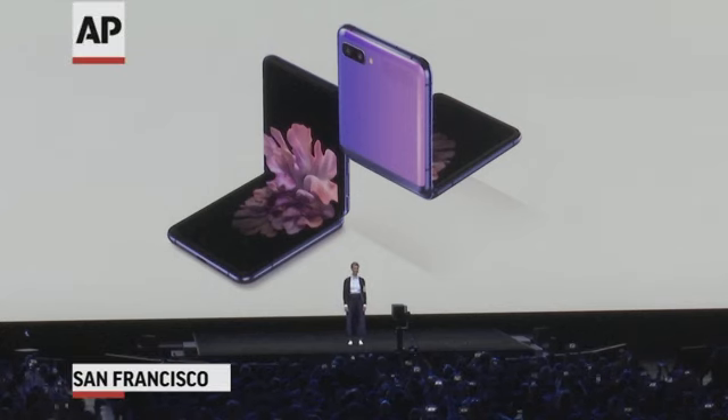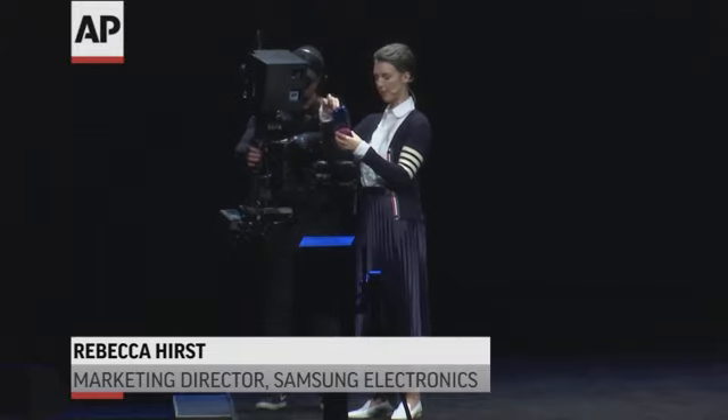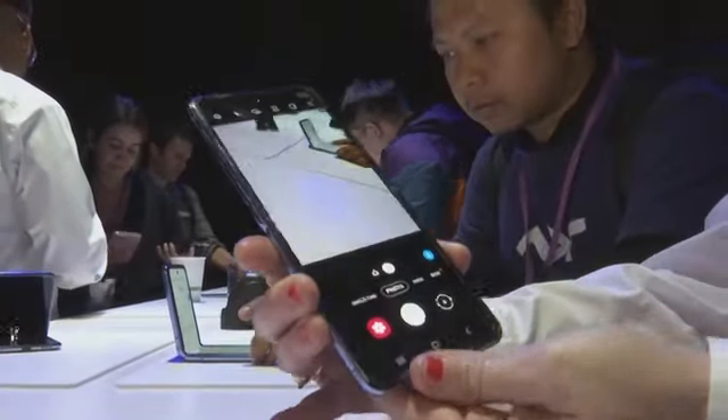Smartphones are a part of our everyday lives, but this is no ordinary smartphone. It changes everything. When I'm ready to use it, all I have to do is flip it open, and I get a full-size 6.7-inch screen with hardly any bezel.